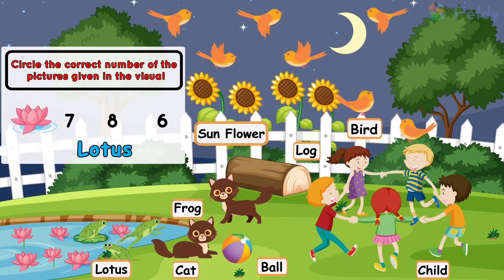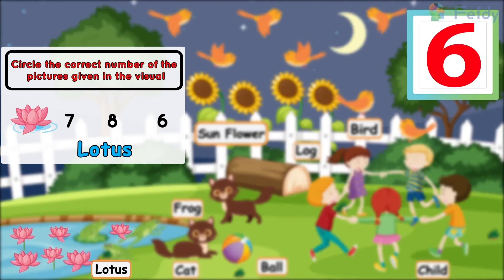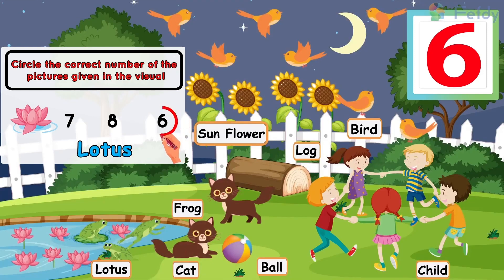Lotus: one lotus, two lotuses, three lotuses, four lotuses, five lotuses, six lotuses. Six lotuses.